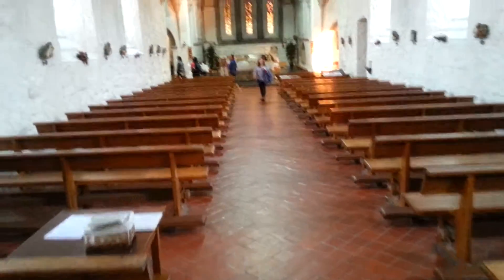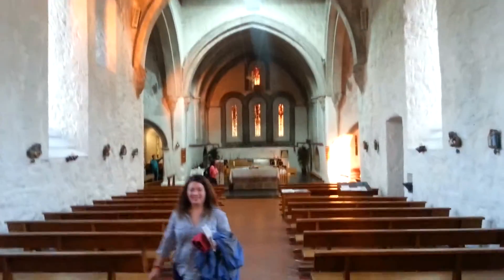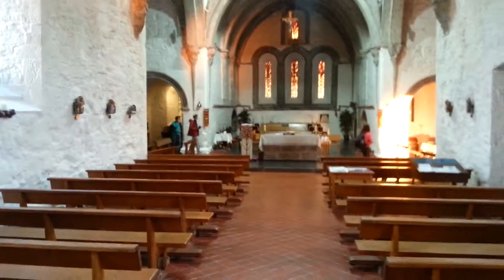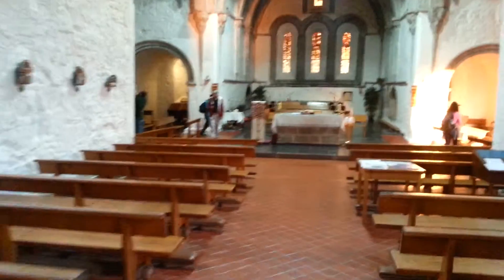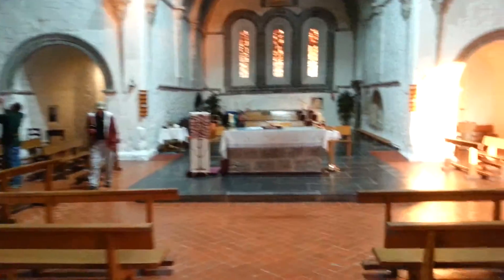Walking down the aisle now — you can see some of our group here. There's a really nice ceiling up here. The walls are grand and yet simple, as I said. I'm going to speed up and get down to the stained glass window.